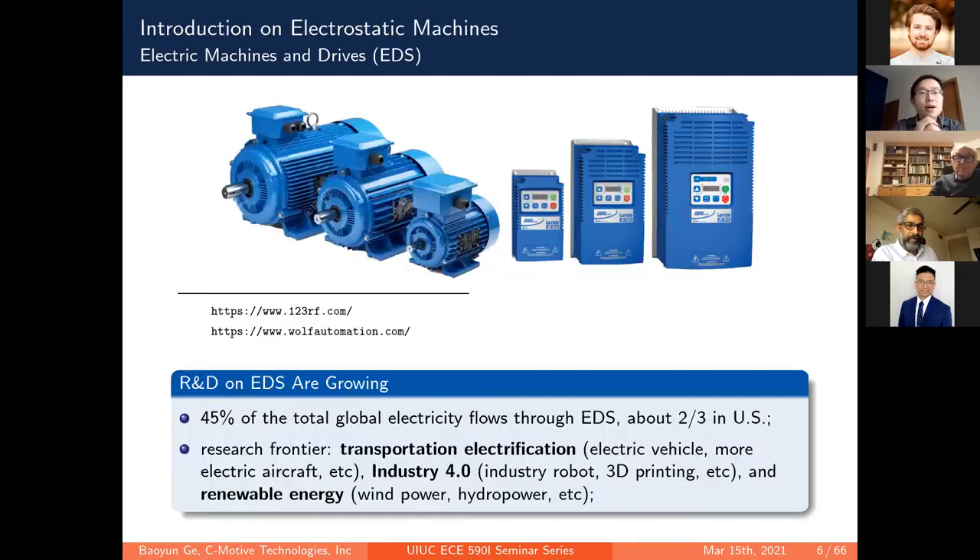An electrostatic machine is just a family of electric machines. Electric machines convert electric energy to mechanical energy or vice versa — they are the workforce of industry and essential to everyday life, coming in different sizes and types. They are typically paired with drives which control machine output according to load. It is estimated that about 45 percent of total global electricity flows through electric machines and drives, and about two-thirds in the US.